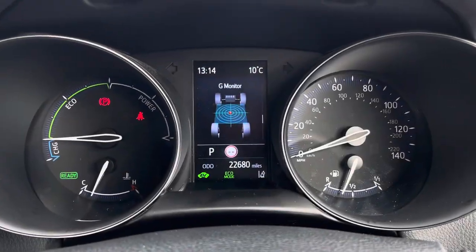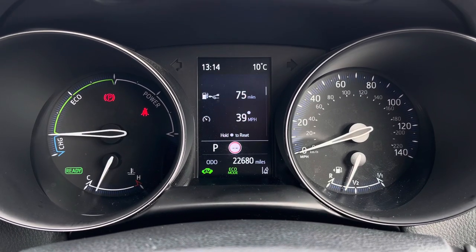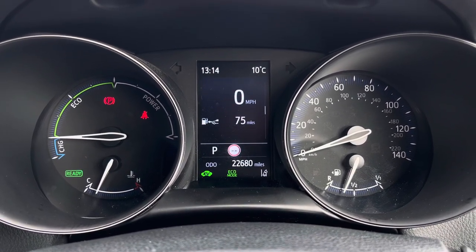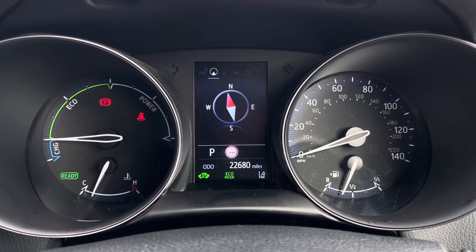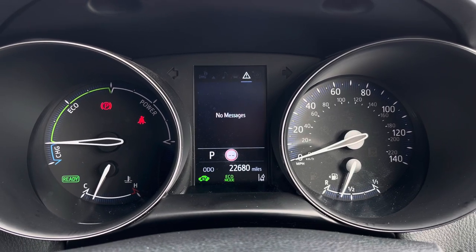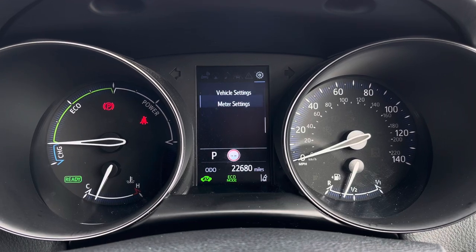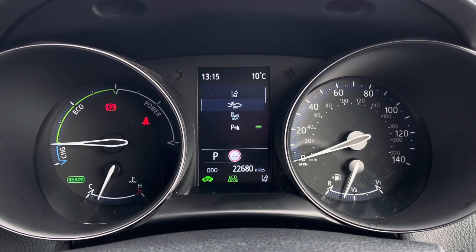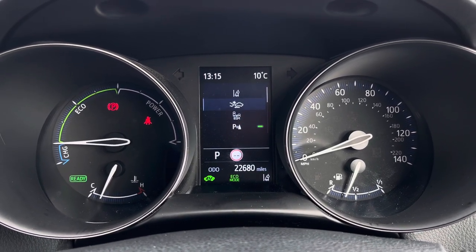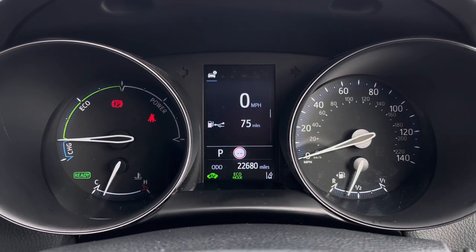On the display in the instrument cluster you've got access to different driving data such as your average fuel consumption and even a digital speedometer. You can also access a compass, your audio, a driver assist display, vehicle messages and vehicle settings. Here you can see your blind spot monitoring system, your pre-collision warning system and lane departure warning — all features that make you feel much safer and secure when you're on the road.